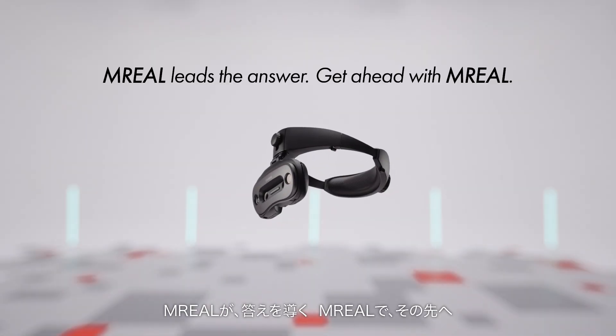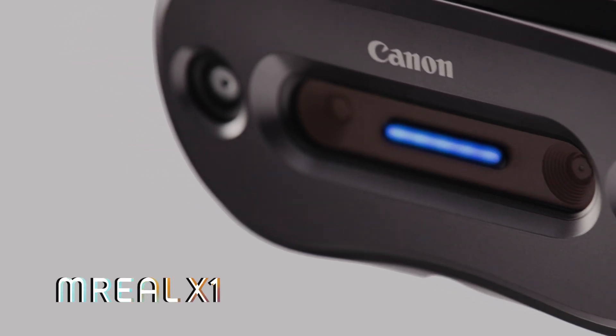EMRIEL leads the answer. Get ahead with EMRIEL. EMRIEL X1.